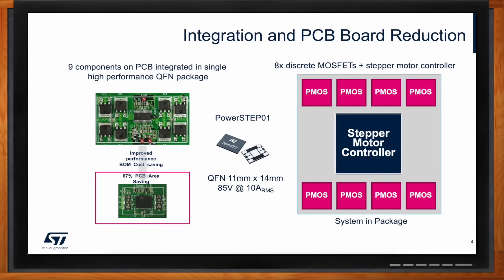This solution can reduce PCB board space by up to 67 percent. On top of that, it also allows us to improve efficiency significantly because we use discrete low-voltage MOSFETs with RDS(on) of 16 milliohms per channel.